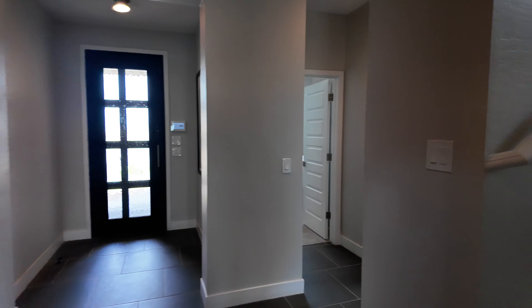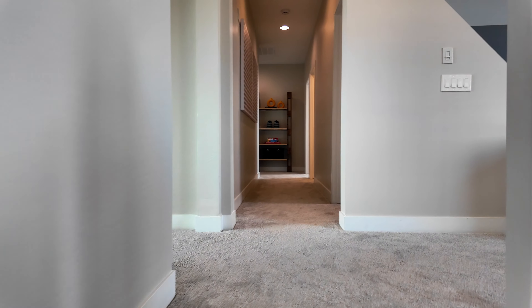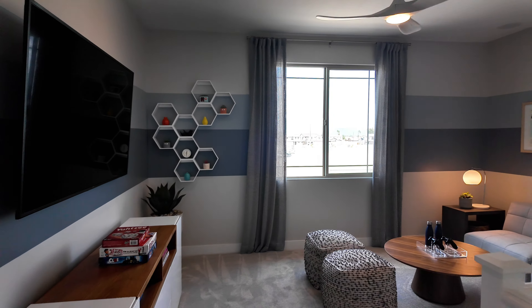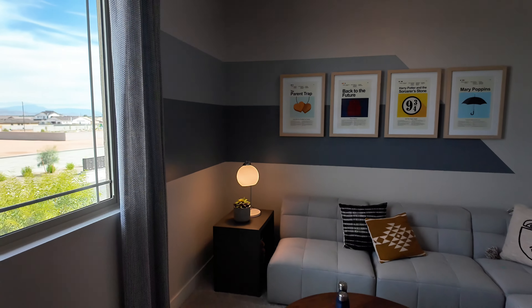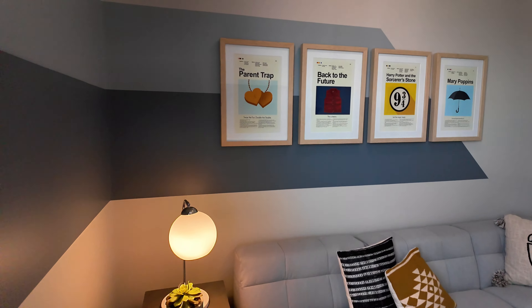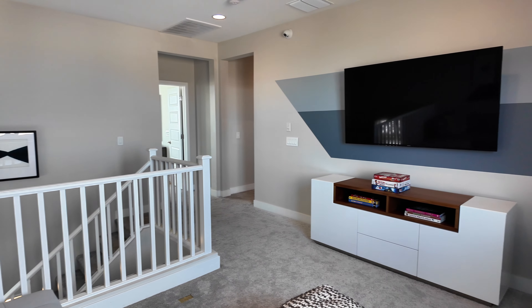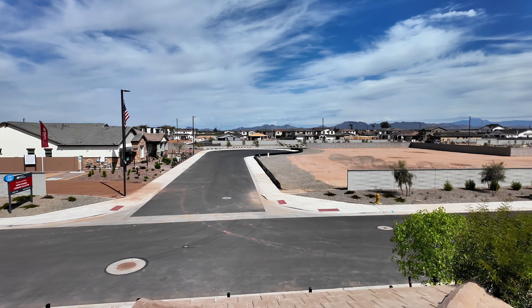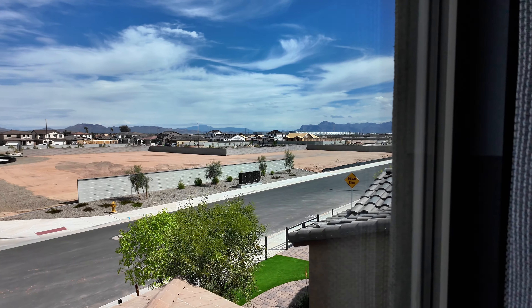All right, let's go upstairs and then we'll go outside to check out the landscaping. Here is your loft as soon as we make it up to the top — great space here as well. Sometimes I'll go in these lofts and there's no room for anything, but this would be perfect. For my daughters it'd be a great spot for their toys, games, and hangout. And you can see the mountains — Superstition Mountains — straight out ahead.